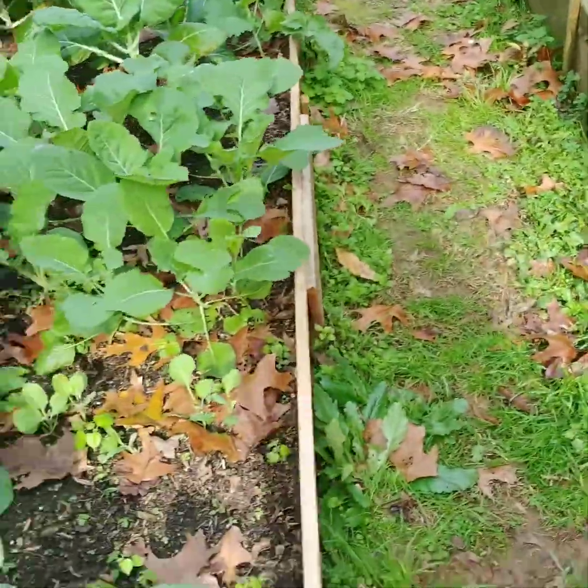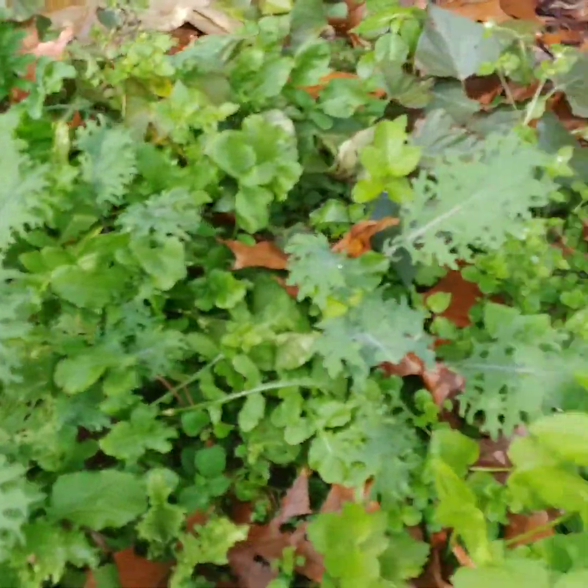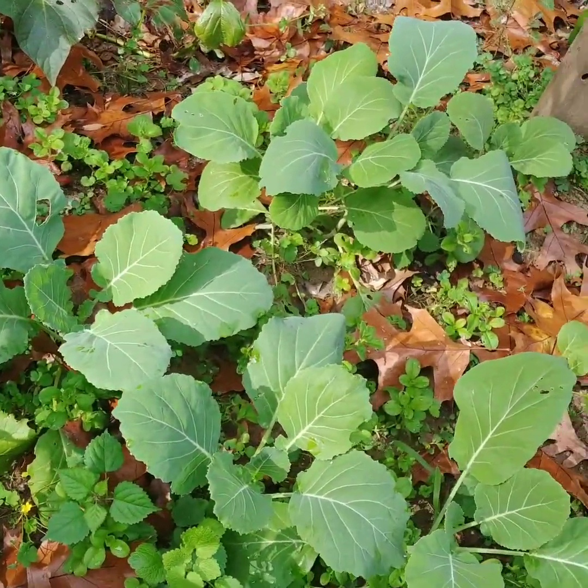Once I come over here I've got kale, lettuce, more collard greens, and more kale.